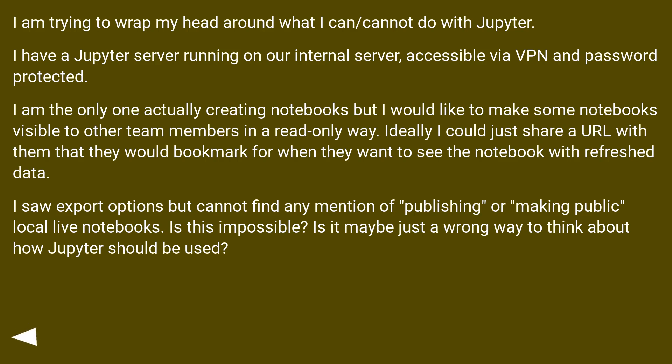I saw export options but cannot find any mention of publishing or making public local live notebooks. Is this impossible? Is it maybe just a wrong way to think about how Jupyter should be used?